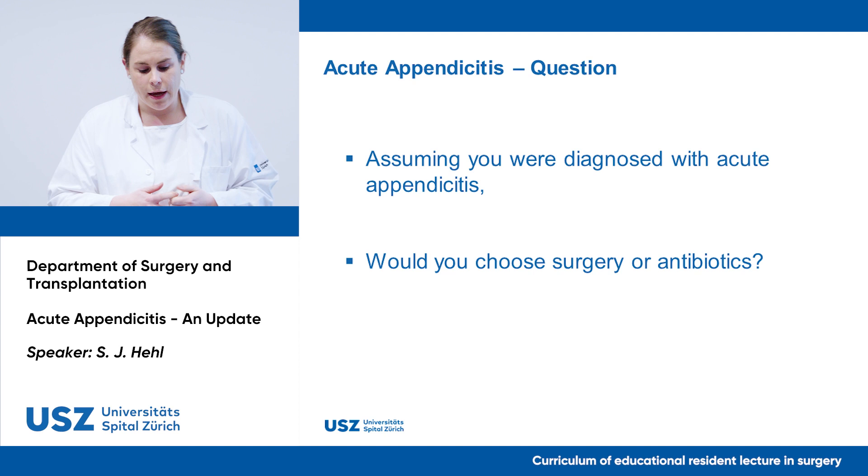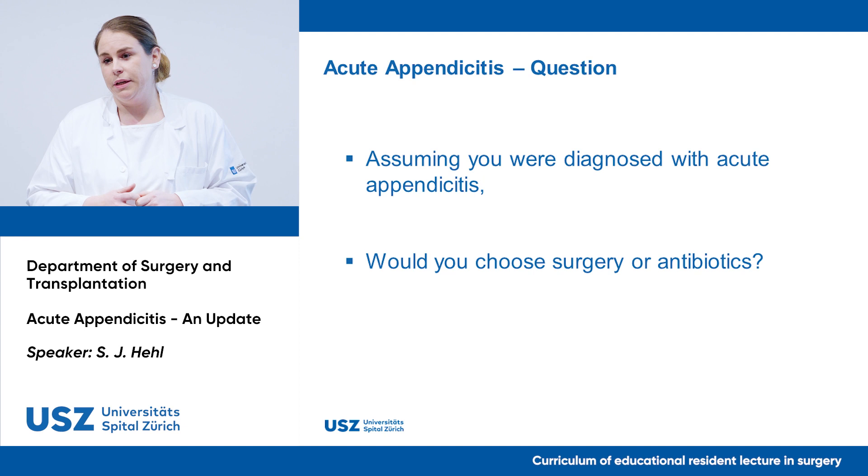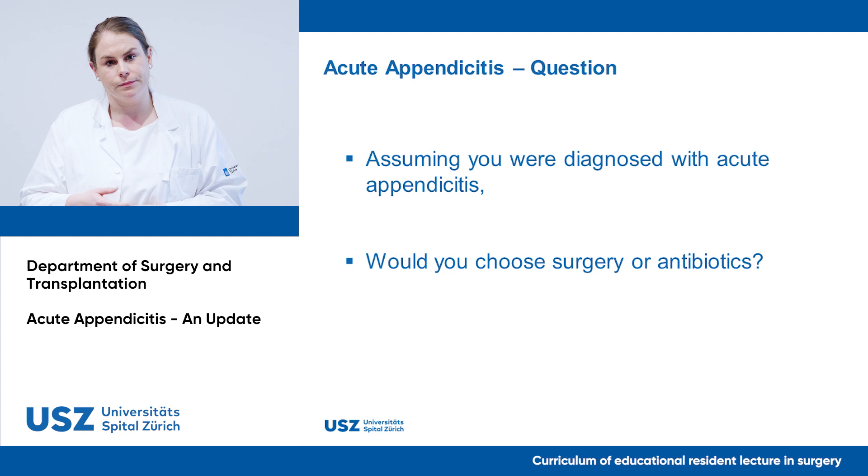I want to ask you: if you were diagnosed with acute appendicitis, would you choose surgery or antibiotics? In a room full of surgeons, who would actually go for antibiotic treatment? A few hands were raised — about two or three. Would you like to state your reasons?